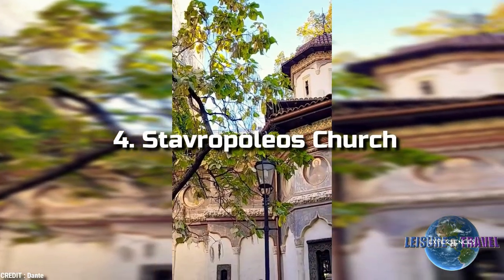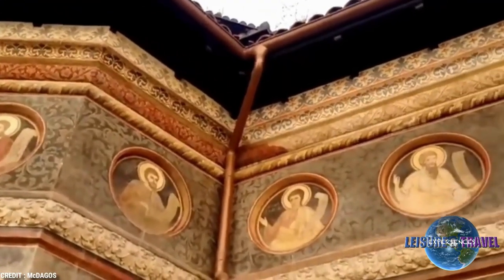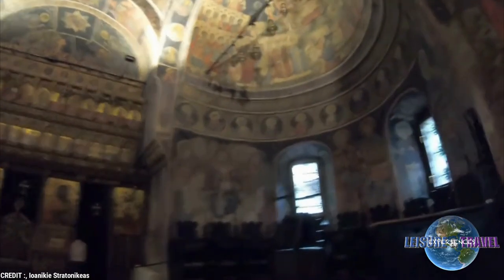4. Stavropoleos Church. Tiny, peaceful, and beautiful, the Stavropoleos Church, Mănăstirea Stavropoleos, was built in 1724 by a Greek monk, Ioanichie Stratonikeas.